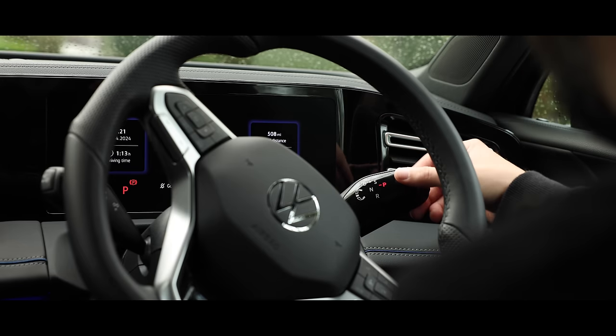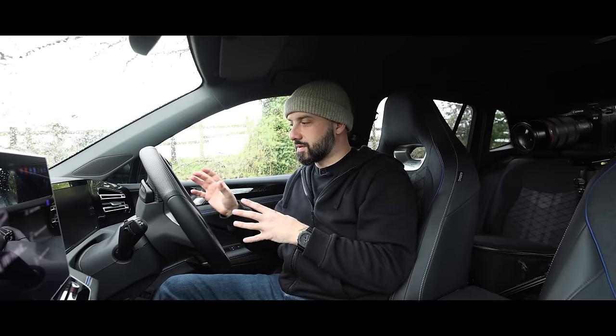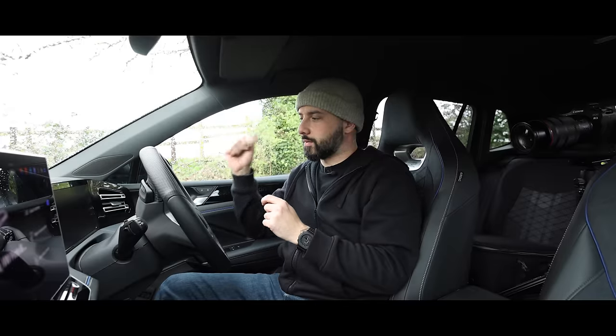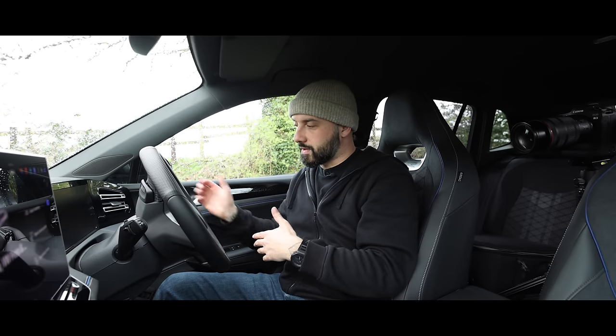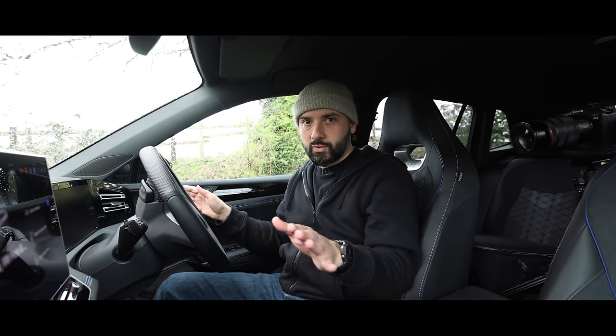Up here is where the gear lever is situated — this is very familiar to me because it's in a similar position to the GLC. The only difference is that in the GLC you push it down to go forward and up to go backwards, whereas in this you flip it forwards to go into drive and downwards to go into reverse, with a P button at the end of the stalk once you're done driving.